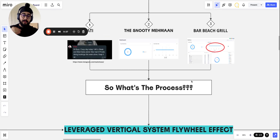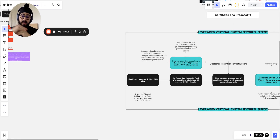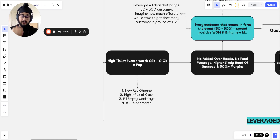So how does the leverage vertical scaling system flywheel work? We start by increasing a revenue channel, and the one we focus on is high ticket events. With high ticket events, you're able to sell packages anywhere from 2,000 to 10,000 pounds per event. So if you're getting 50, 100, or 200 people into a private dining event, you're generating 2,000 to 10,000 pounds from a single event.